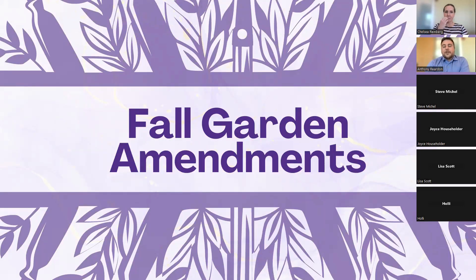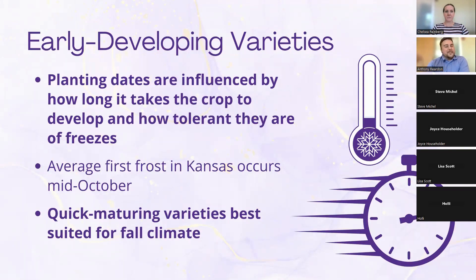Let's talk about garden amendments. There are ways you have to address this to be successful. The first thing to keep in mind is early-developing varieties. Depending on the variety of plants you put in the ground, some take a long time to develop and some take a very short time. Fall can be very short, so you need to find varieties that are very early developing and try not to incorporate ones with a long development time — that can usually be found on your seed packets.